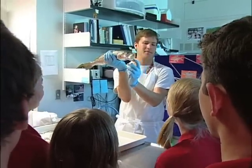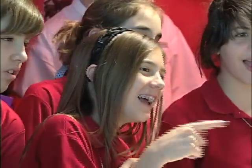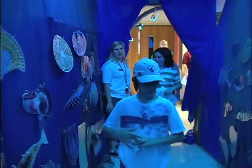Everybody see those teeth at the top? His teeth won't let it get out without even chewing it up. Exhibits and lab stations, manned by FWRI scientists, draw students into the world of fish and wildlife research.